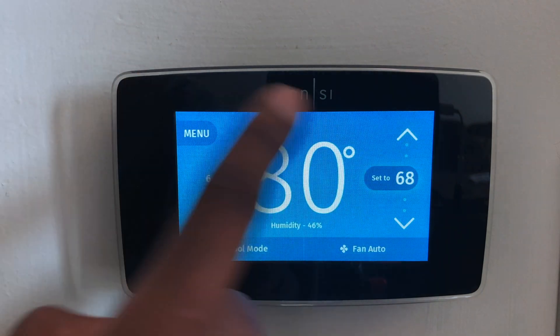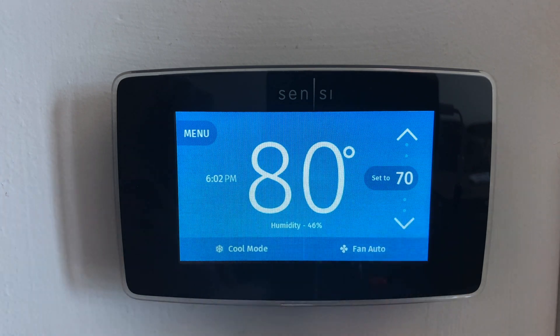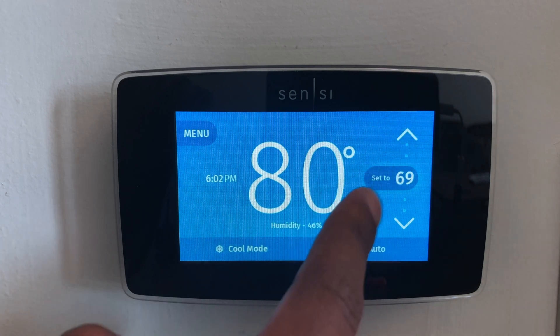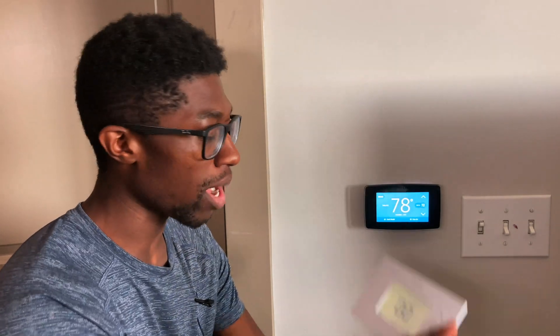You can only tap up and down — you can't scrub through it. I wish you could go all the way up or down, but from a thermostat perspective it makes sense to just go by one degree. You don't want to accidentally go all the way up to 80 or down to 50. What I'm going to do now is set up the regular Wi-Fi Sensi — the most popular one. I'm going to take out the batteries in the back to see if I can get power through the AC unit.